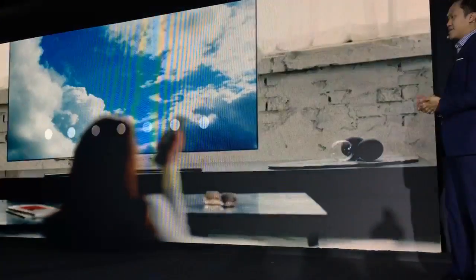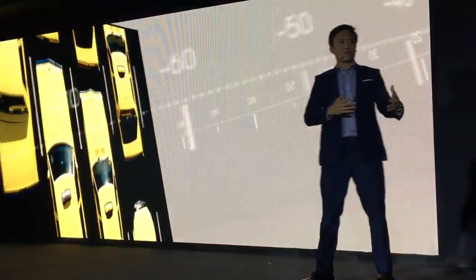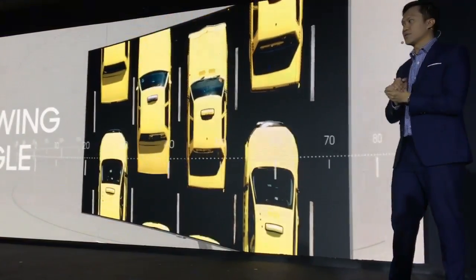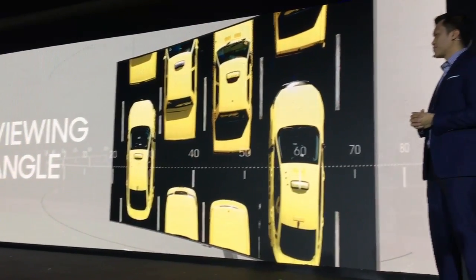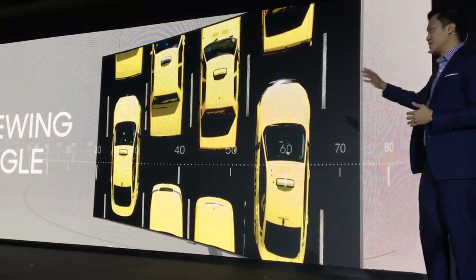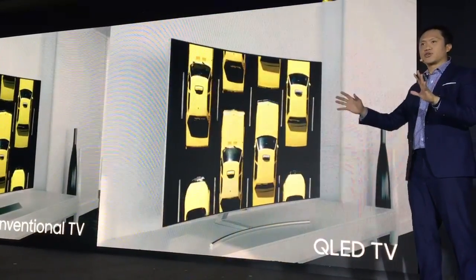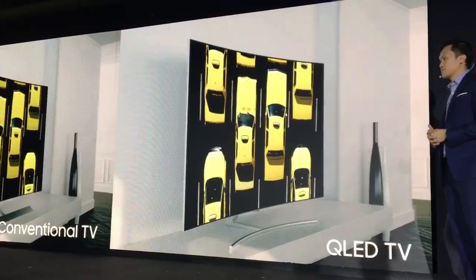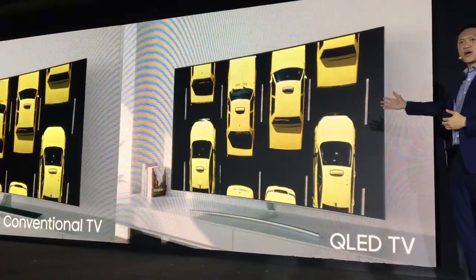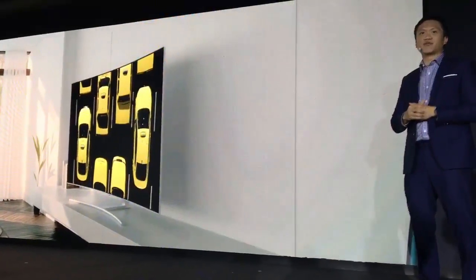Have you ever noticed how when you change your viewing angle, sometimes the quality of the picture changes and the color gets washed out? Well, that will not happen with a Samsung QLED TV. We have improved the viewing angle, so you get the perfect picture no matter where you sit or stand. I believe that with a Samsung QLED TV, the debate over picture quality is definitely over.